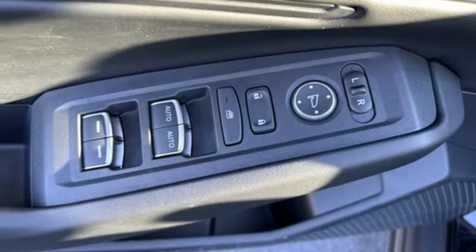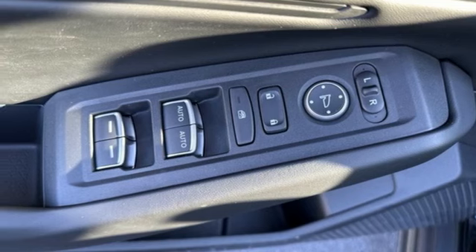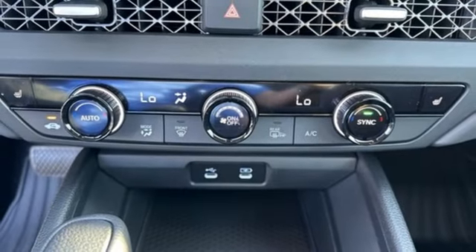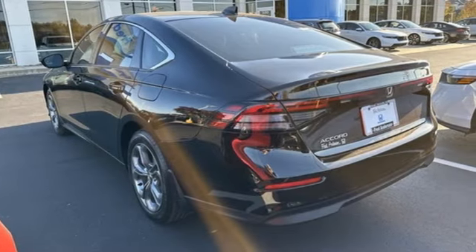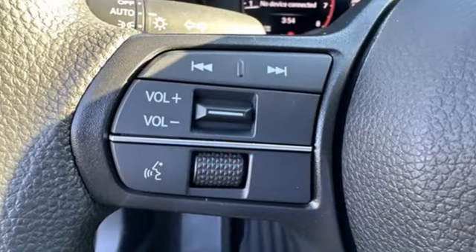Front heated bucket seats, intercooled turbo inline four cylinder engine, express open and close sliding and tilting sunroof, gas pressurized shocks, and continuously variable automatic transmission.